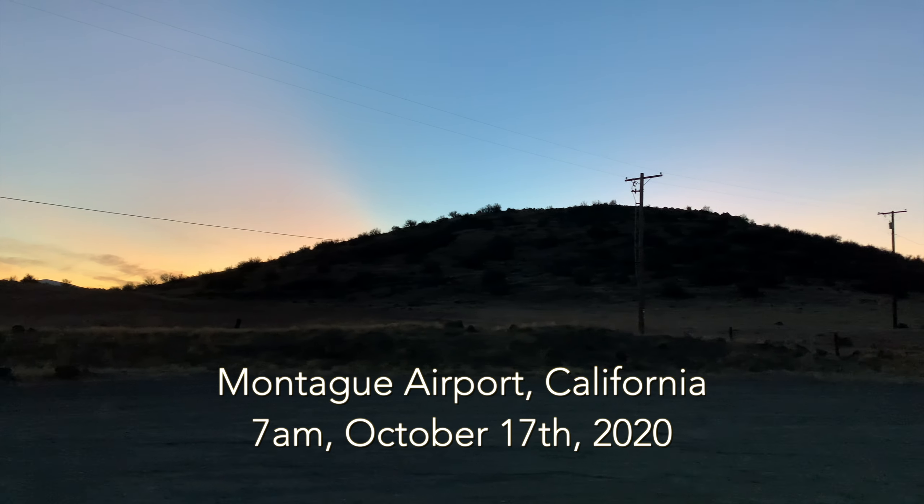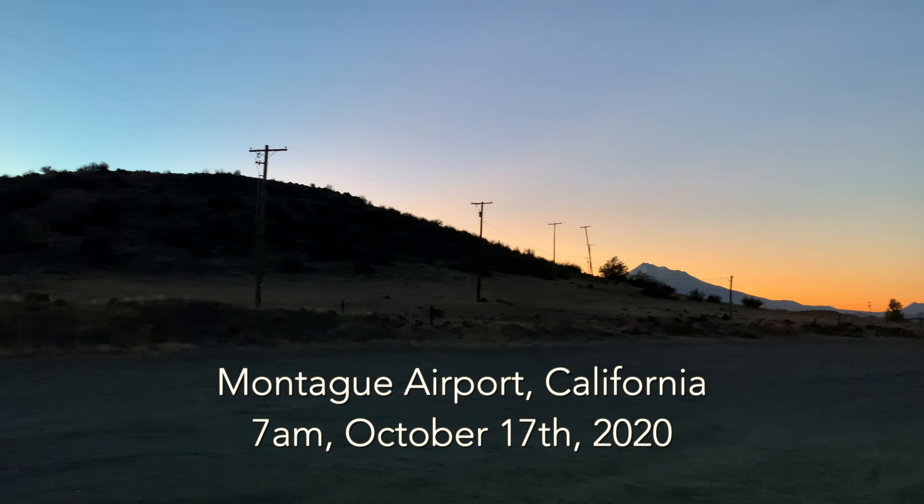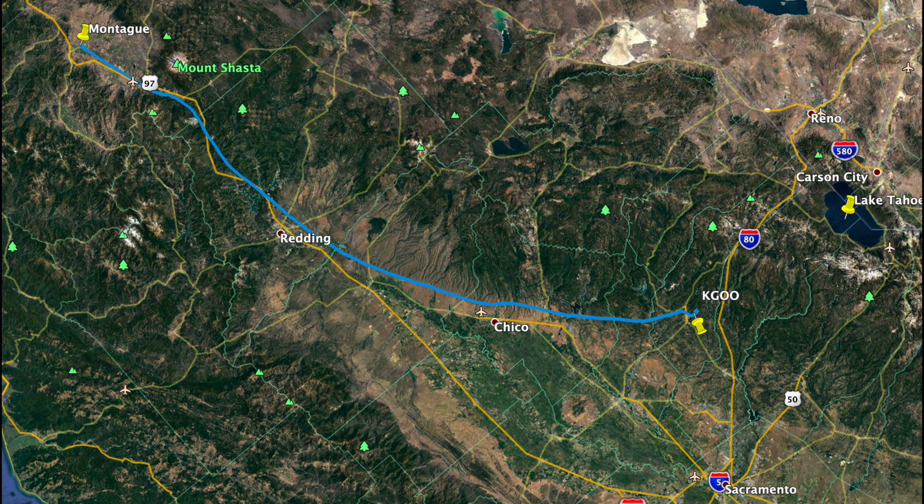Hello and welcome to the final part of our Grants Pass trip. In this video we'll get one last look at the airmail route arrow at Montague Airport and then fly the 215 miles home to Nevada County Airport. With a good tailwind, the trip took two hours and five minutes.